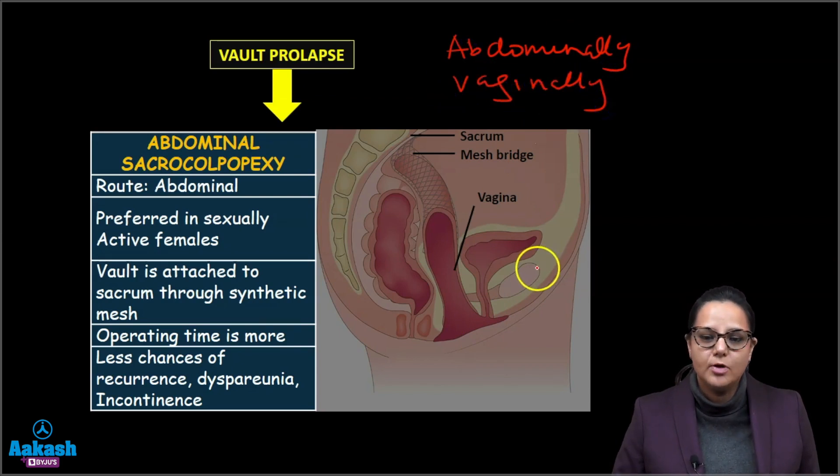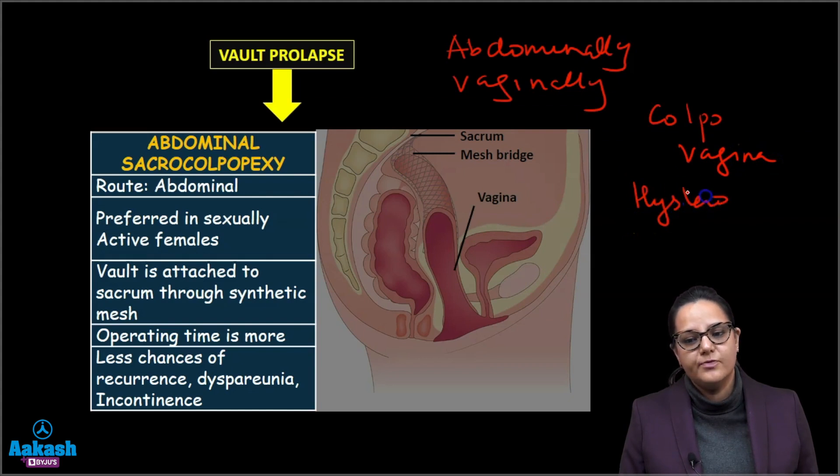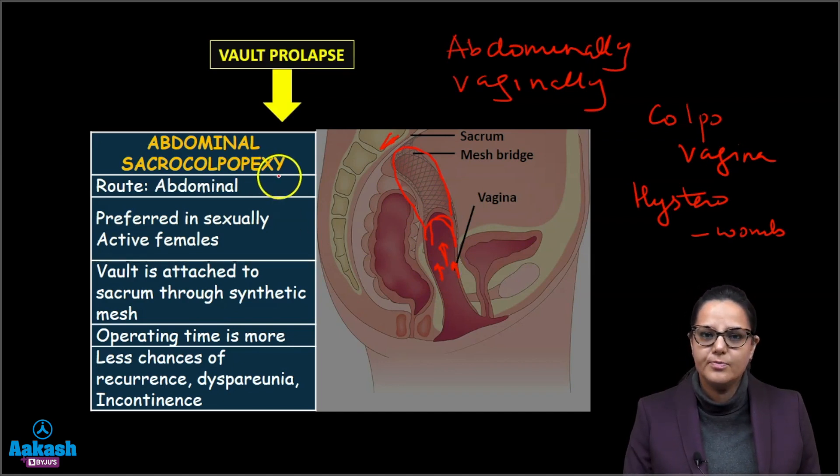For vault prolapse, the patient requires a second operation, which can be done abdominally or vaginally. The abdominal operation is known as abdominal sacrocolpopexy — sacro means the sacrum, colpo means the vagina, and hystero means the womb or uterus. We attach the top of the vagina, the vault, to the sacrum with the help of a mesh to keep the vault pulled up.